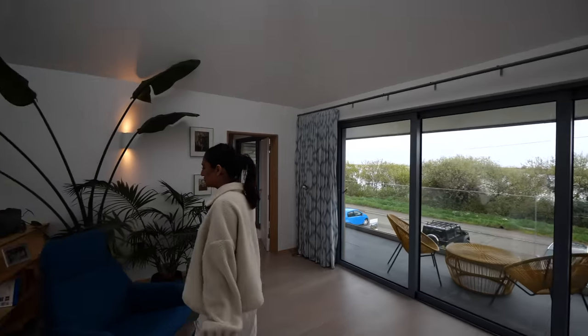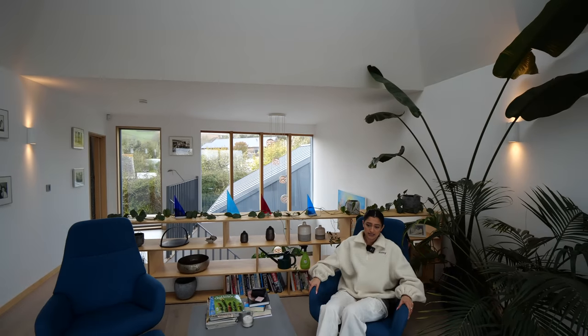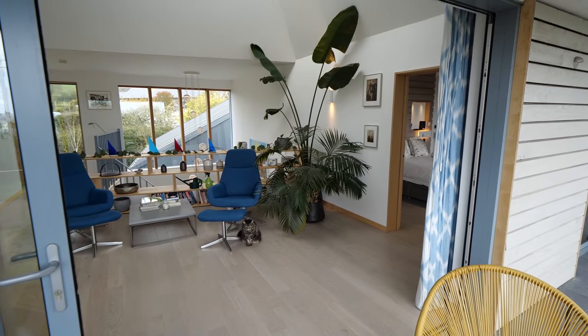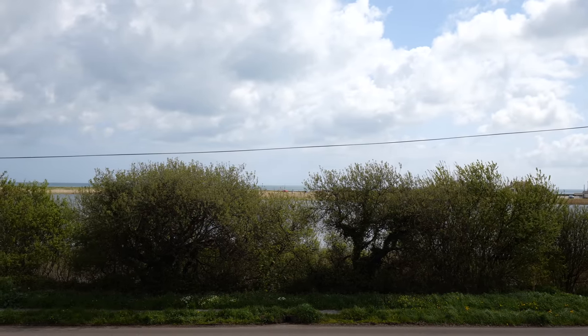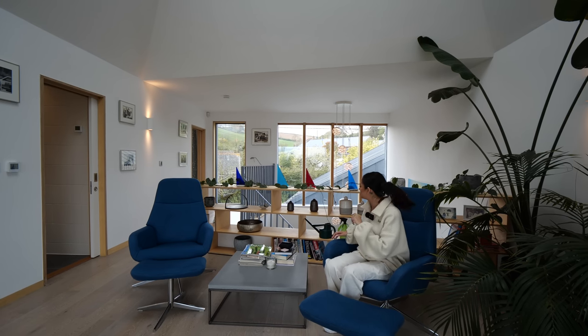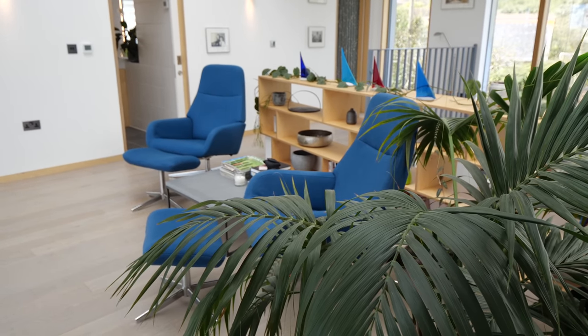Here we have this beautiful kind of relaxation space. I'm going to sit down — it's just such a nice spot. Perfect for a morning coffee, read a book — you've got the view over the lay. There's even a little telescope as well. Some of that bespoke cabinetry again, in that same plywood.